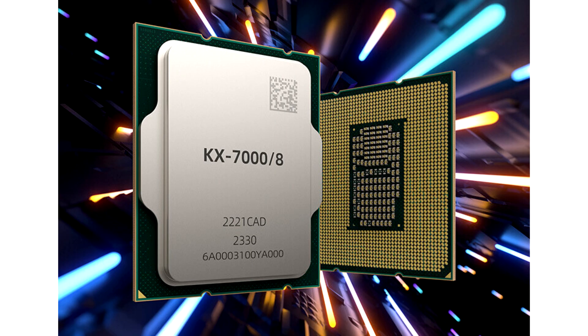Zhaoxin launches KX7000 desktop 8-core X86 processor to power China's ambitions. After years of delays, Chinese chipmaker Zhaoxin has finally launched its long-awaited KX7000 series consumer CPUs, only one of its kind in China, based on the licensed X86-64 ISA.